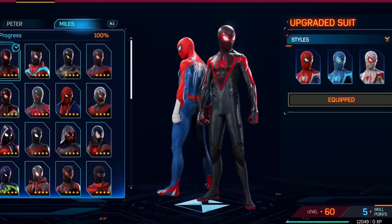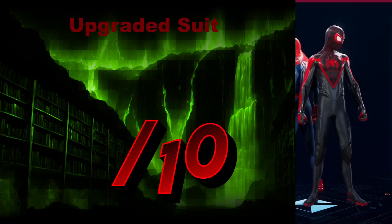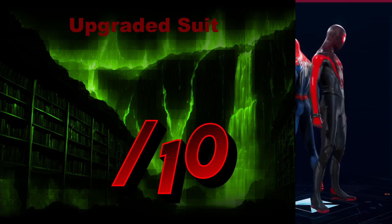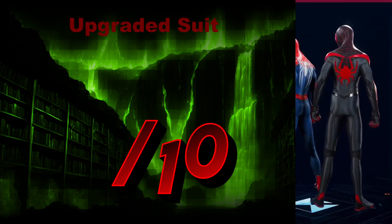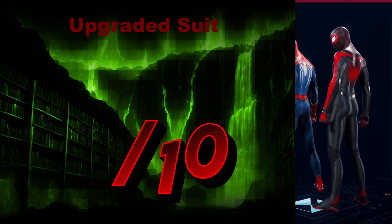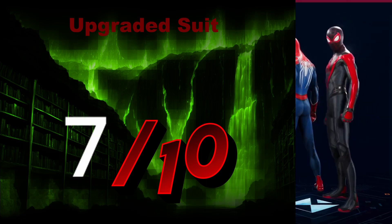Now we go to his little cohort or lackey or apprentice — I'm not sure what the exact term is and I don't really care. Miles Morales — let's see what you have for me. Show me something that screams you. The Upgraded Suit — very nice. The shiny fabric in this one actually works well, in my opinion. I feel like it fits him. I'm going to give it a 7 out of 10.